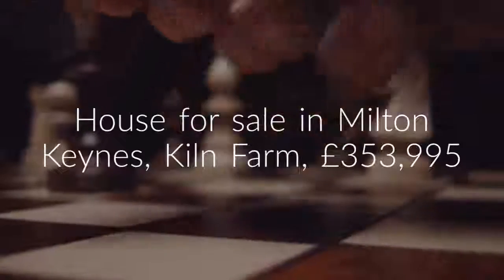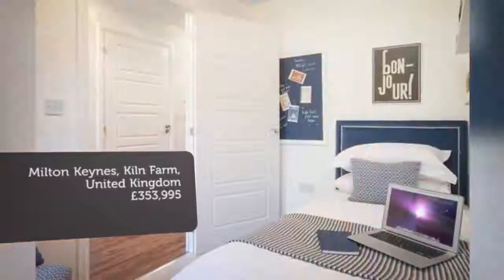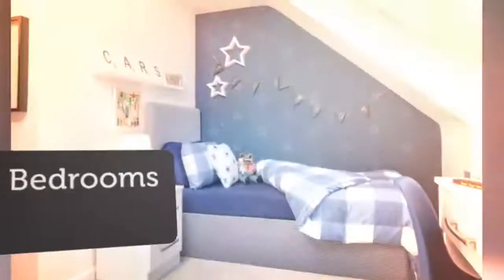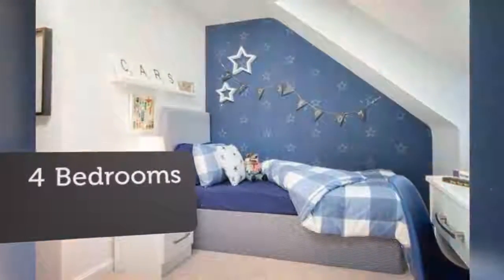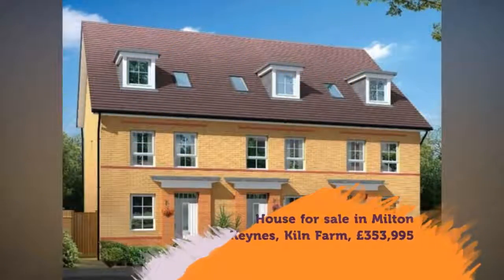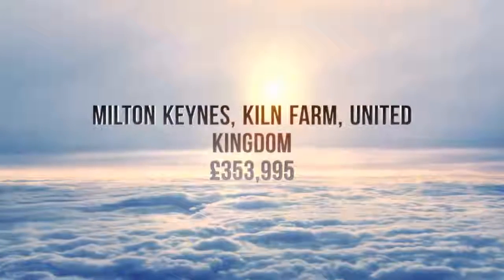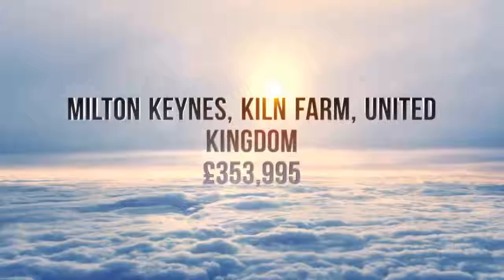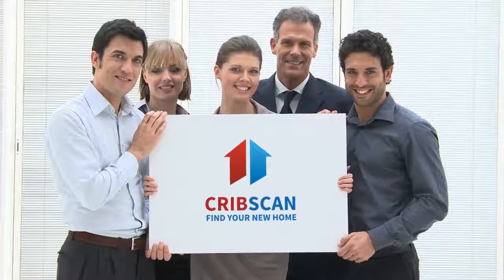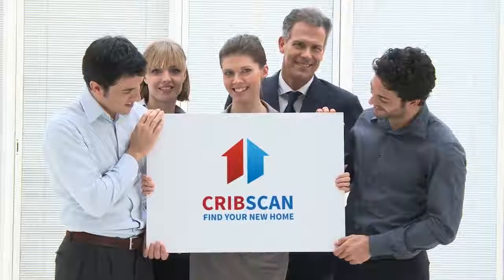Key features: mid-terrace, single carport and one parking space, south-facing garden, cloakroom, en suite, 1,089 square feet. Ideal for families and first-time buyers. Fairfield's Primary School is open. Easy access to the M1 and the A5. Get into London in 33 minutes via rail.